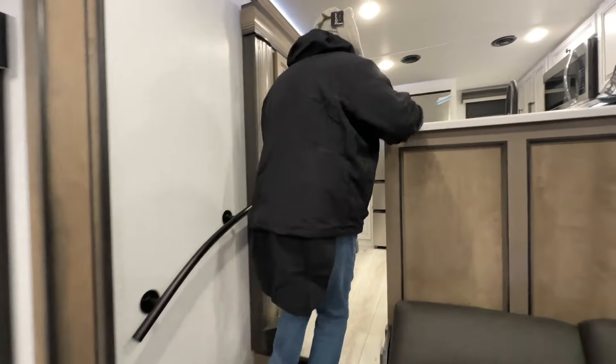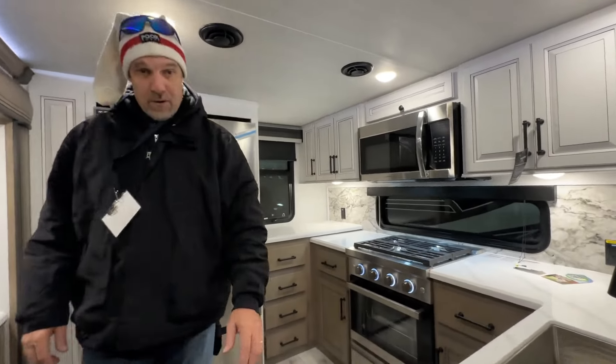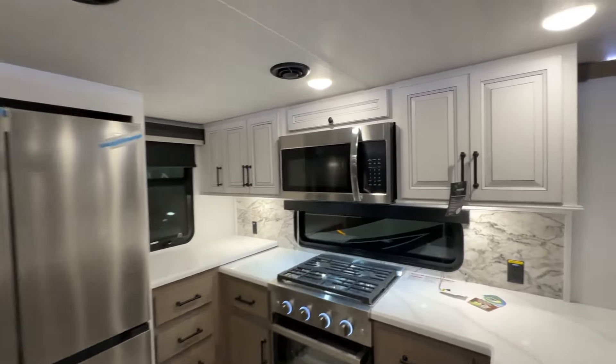Let's get up to the back — it's a rear kitchen. The reason it's raised is because of all that storage underneath. And this is a beautiful kitchen.